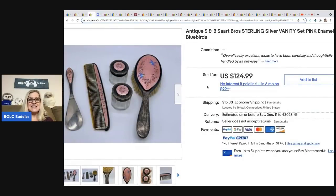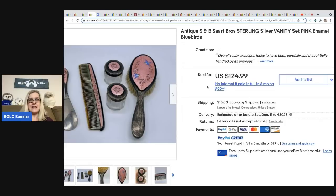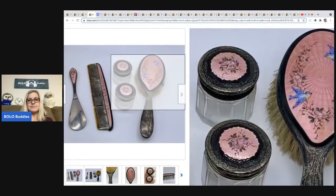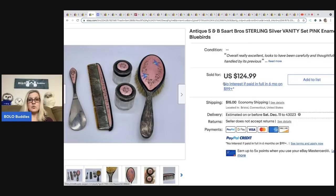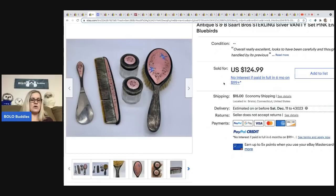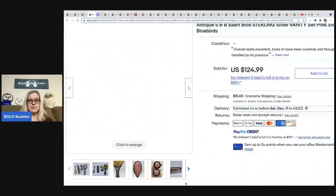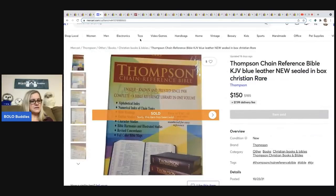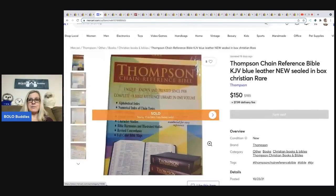The next item comes from the Funky Pickle Thrifter — it is a sterling silver vanity set. Look at the little bluebirds! This is sterling, so amazing. She got this at an auction for $25, and there was a buyer's premium fee on top of that. She ended up selling this for $124.99 plus shipping — very beautiful, very cool item.